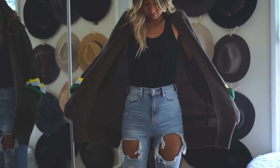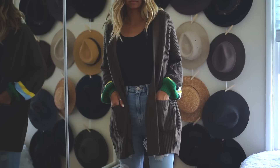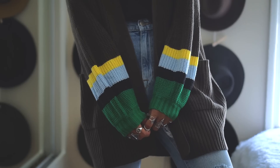I got another longline cardigan in brown as well because I thought that it would be a nice change from all of the black cardigans that I have in my wardrobe. The dolman sleeves are also colorful and quirky, and the fact that it has pockets is just a huge plus.